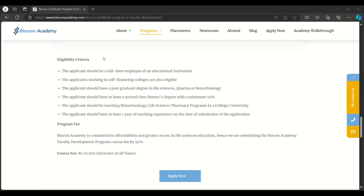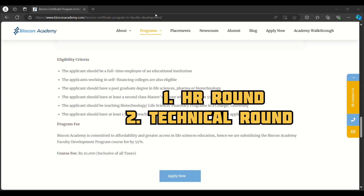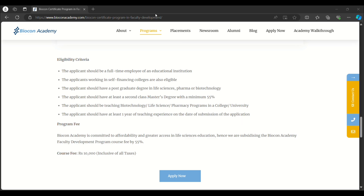Before applying, note that Biocon Academy conducts interviews after the application. They screen many applications and filter students for the academy. They conduct two rounds of interviews — first an HR round and second a technical round. Only if you perform well in both rounds will you be selected for Biocon Academy. Now let's see how to apply — click on 'Apply Now'.